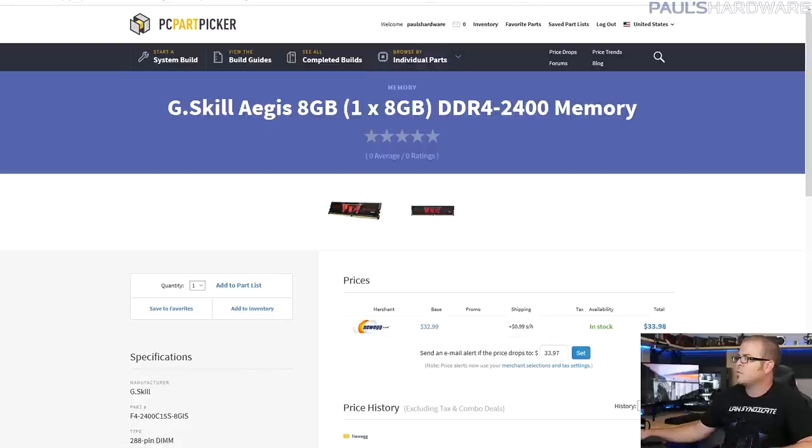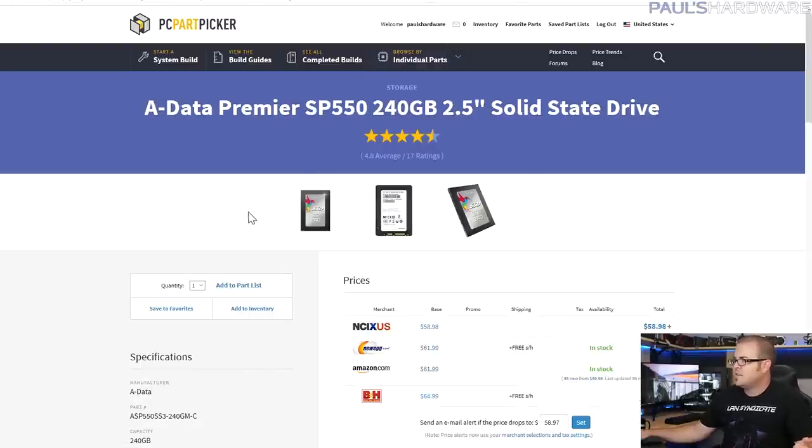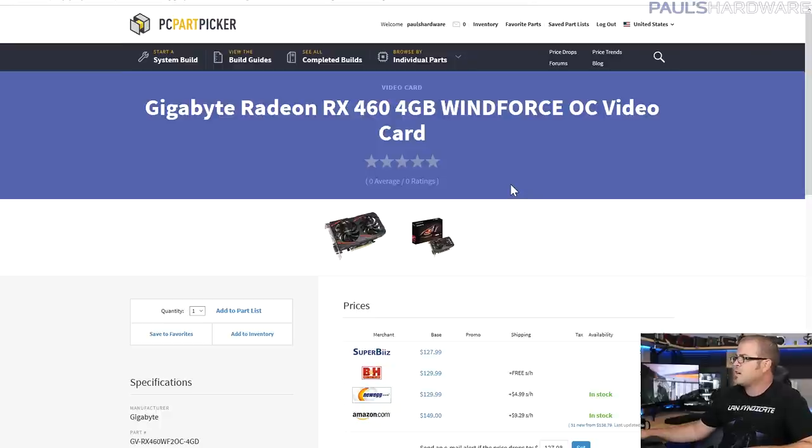I only included an SSD here — 240 gigs. My assumption is that people have an old 1 or 2 terabyte hard drive lying around they can use, and I'd rather have a fast SSD. The Kingston 881 keeps being the best price option — it's not the fastest 2.5-inch SATA SSD, but it's only $58 to $59 at NCIX right now for the 240GB version.